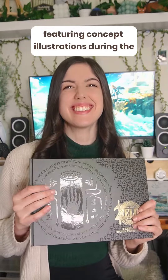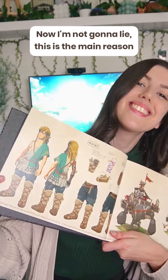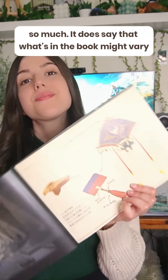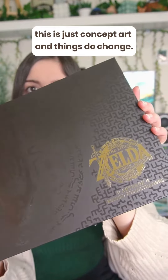Next is this absolutely stunning art book featuring concept illustrations during the development of Tears of the Kingdom. I'm not going to lie, this is the main reason why I wanted the collector's edition, as I love collecting art books so much. It does say that what's in the book might vary from the actual game, but that's to be expected as this is just concept art and things do change.